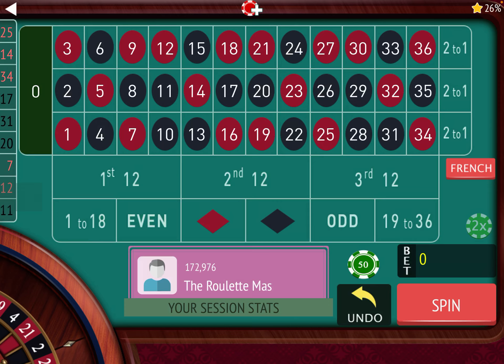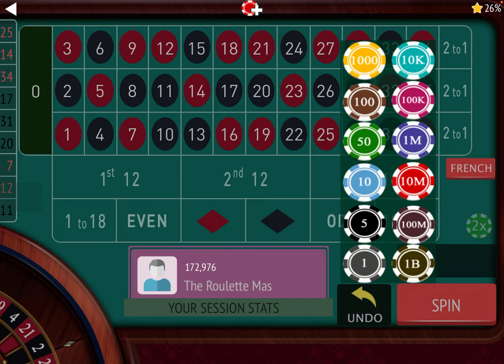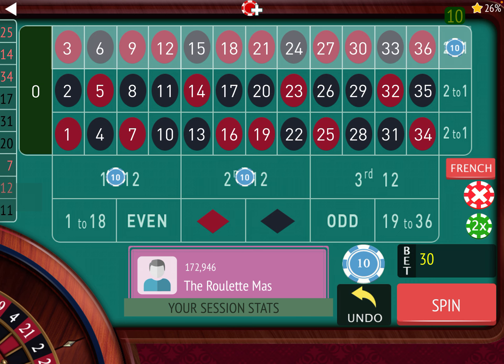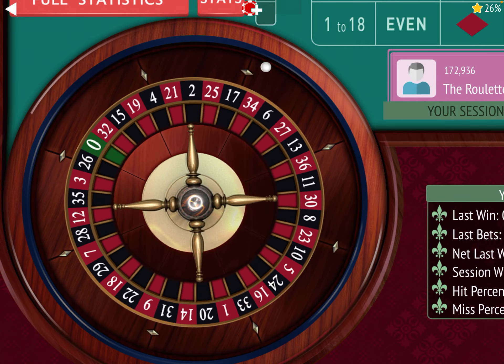I've been playing the greatest roulette system on 12s and columns at the same time. For those of you that haven't seen the original video, I'll go over how to play and show you how much more you can win in a shorter time. I've been playing first and second 12s, then second and third columns, so the one I'm not betting on is always the third 12 and the first column, which are right next to each other.